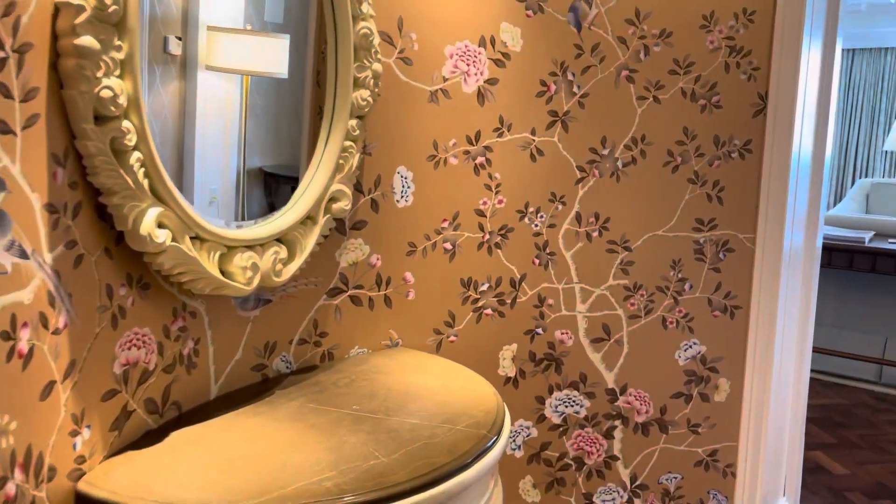We are at Disney's Grand Floridian. This is a three-bedroom villa.